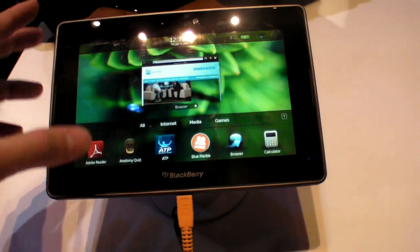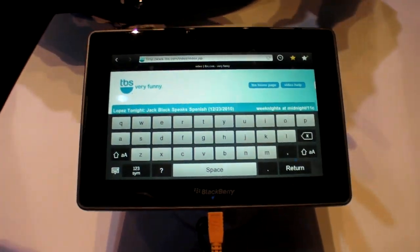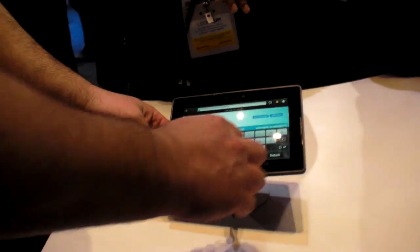It will be ready before the end of Q1. This is just the beginning — a partial preview of what's coming. BlackBerry PlayBook.